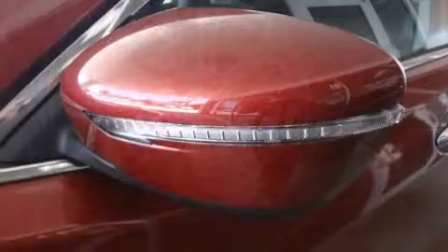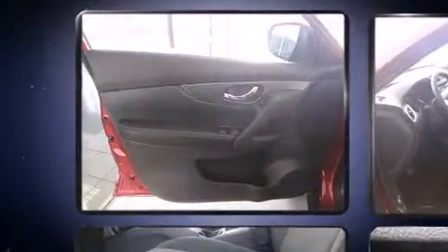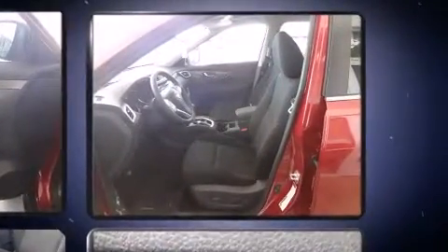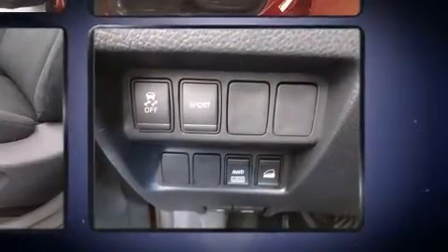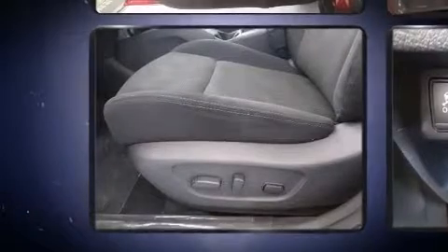Nissan also prioritized safety and security by including dual front impact airbags with occupant sensing, airbag traction control, brake assist, a panic alarm, and four-wheel disc brakes with ABS.